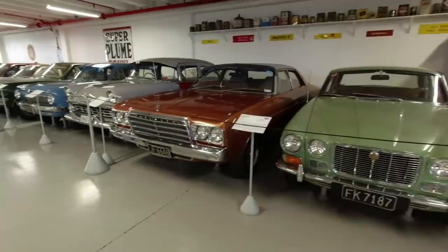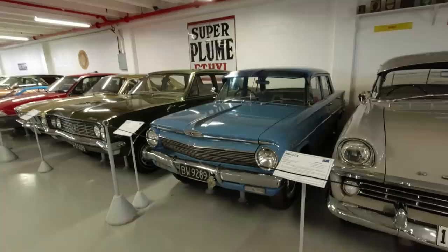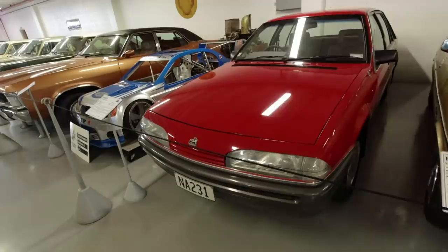Chrysler Valiant CM - that's quite a rarity. Holden FB, EJ, and Premier. Working our way along to the VL, complete with Nissan engine.